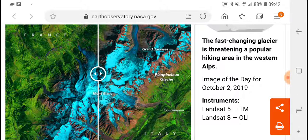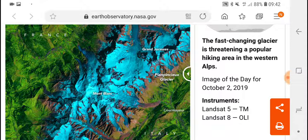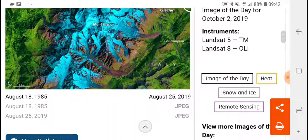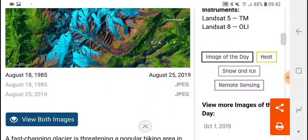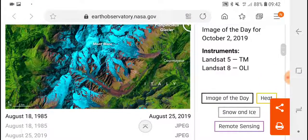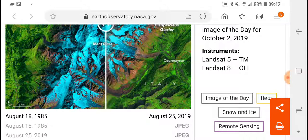So if we slide this counter across there you can see there's a lot of ice. What you need to look at is this lower section. So now it's at 1985, but if I take it down to 2019 and we go across...